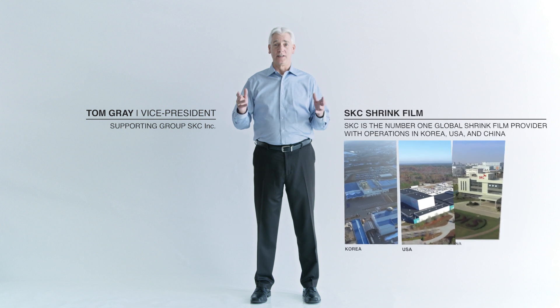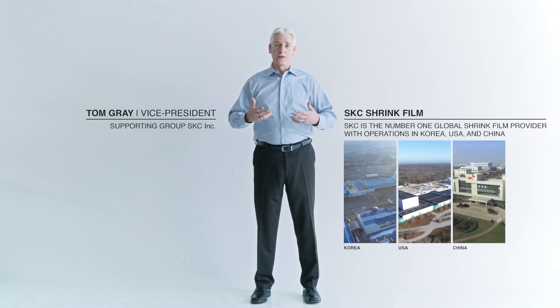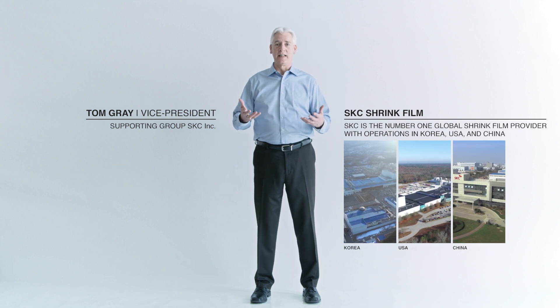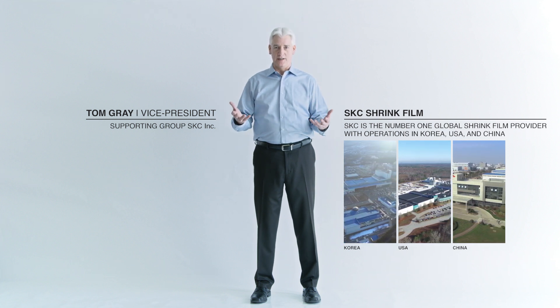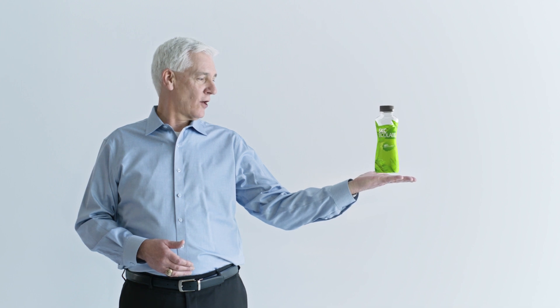Hi, I'm Tom Gray with SKC Films. SKC is a world leader in the shrink sleeve label market. We have collaborated with partners around the world and invested heavily in R&D to bring innovative solutions to market. We are proud to introduce our latest innovation: SKC Echolabel.